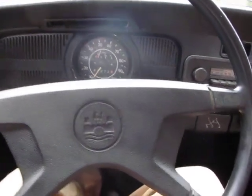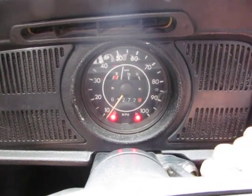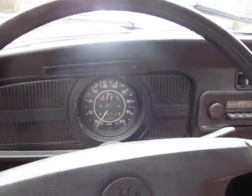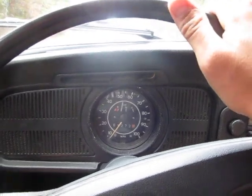This is Eric here at Peachtree Classic Cars with a 1972 Volkswagen Beetle Convertible. This has really low miles on a rebuilt engine. It's got a new transmission in it. Just a great running, driving little car. We're going to take it for a drive right now.